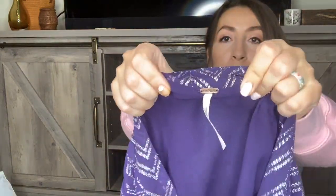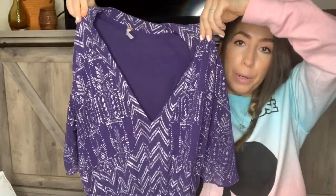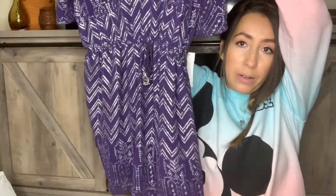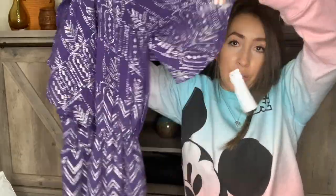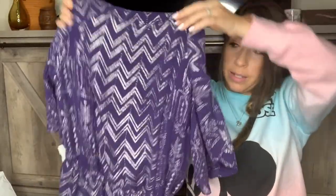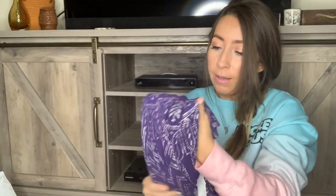Next we have a Free People dress. It's a dark purple with a silver metallic kind of Aztec boho pattern — a little mini dress with sheer flutter sleeves. You guys know I love selling Free People. I am picky with the pieces, but I do love selling their dresses. I decide style-based whether or not I think it will sell, and I really did like this dress.